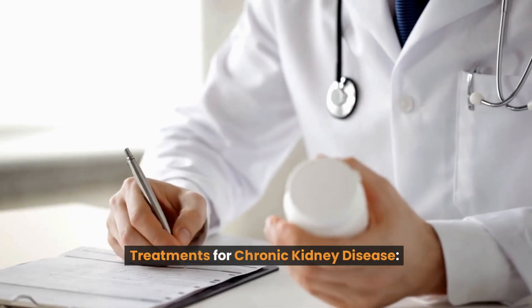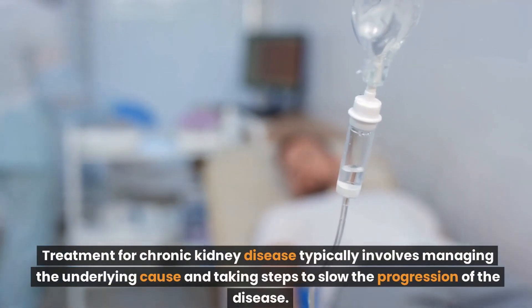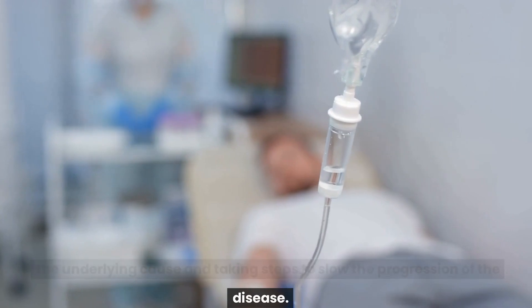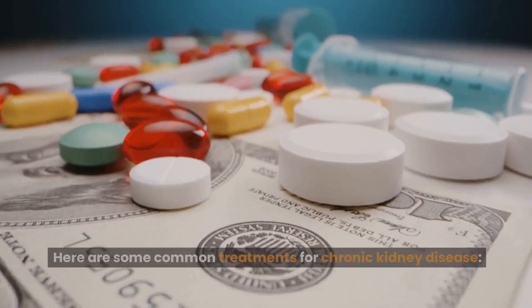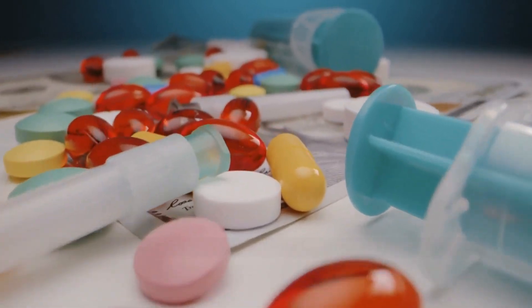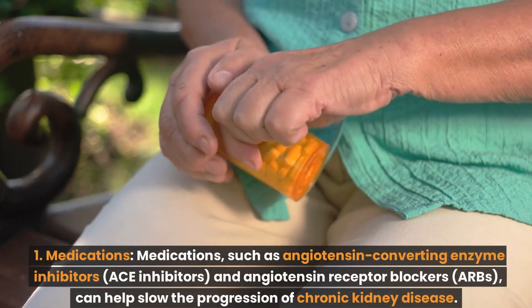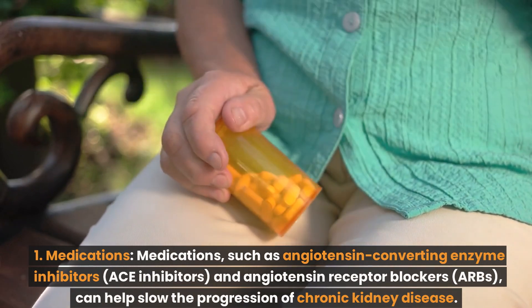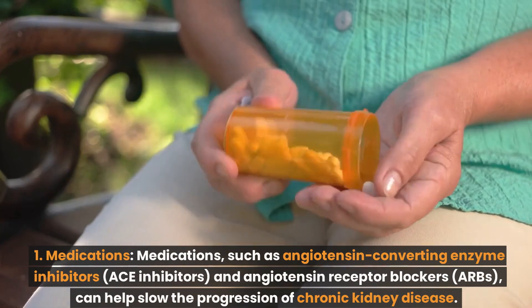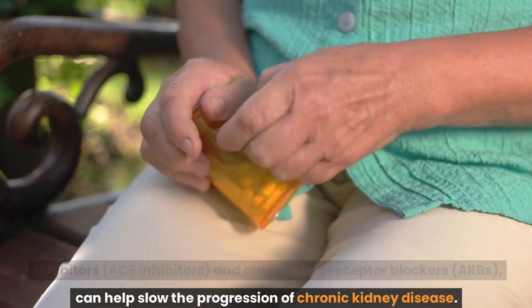Treatments for chronic kidney disease. Treatment typically involves managing the underlying cause and taking steps to slow the progression of the disease. Here are some common treatments. Number 1: Medications. Medications such as angiotensin-converting enzyme inhibitors, ACE inhibitors, and angiotensin receptor blockers, ARBs, can help slow the progression of chronic kidney disease.